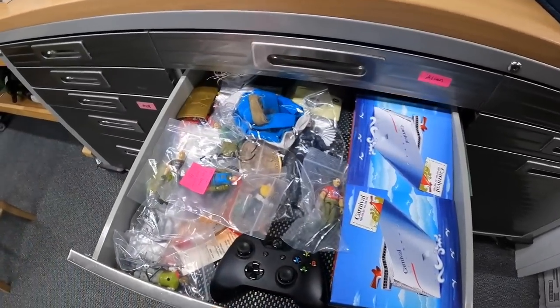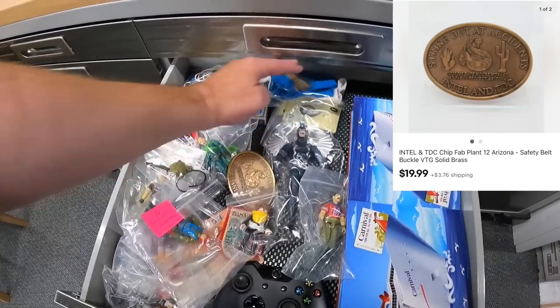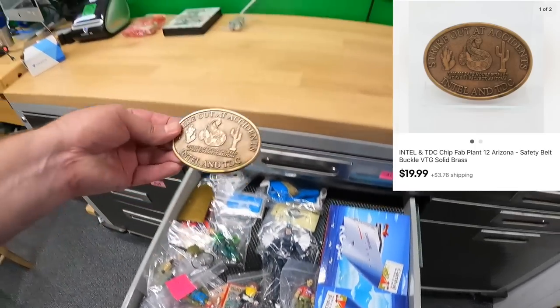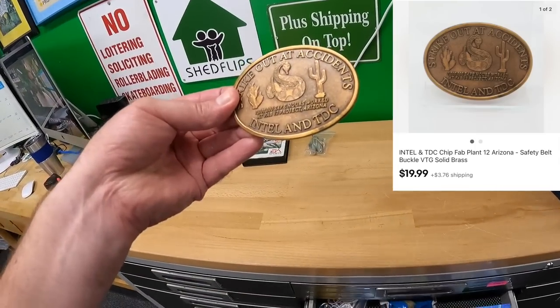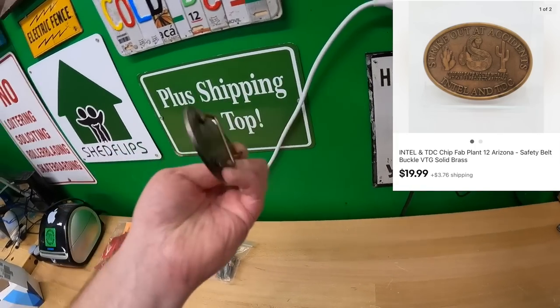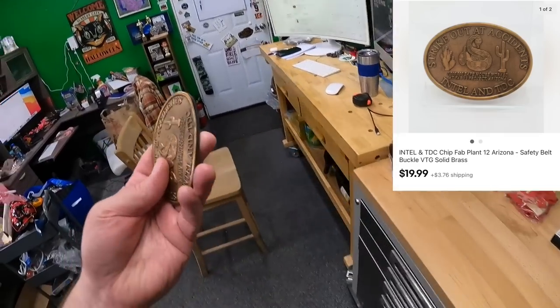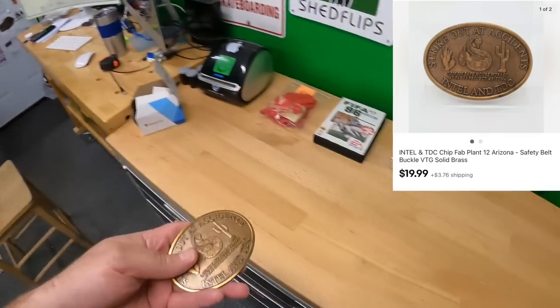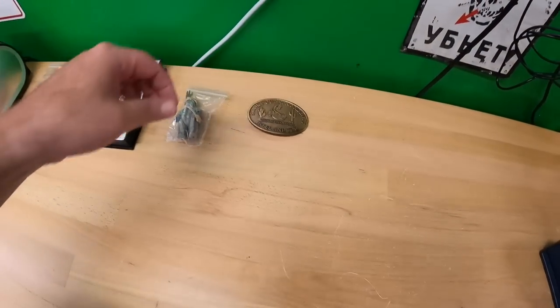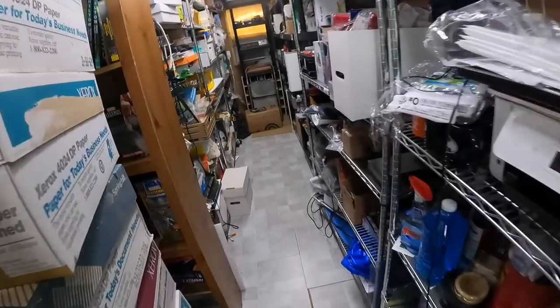Same drawer — sold a belt buckle I just listed a day or two ago. It's a 'Strikeout at Accidents' Intel and TDC buckle for a chip fab construction project in Arizona. Solid brass, sold for $19.99 plus shipping — paid three dollars for it at an estate sale.